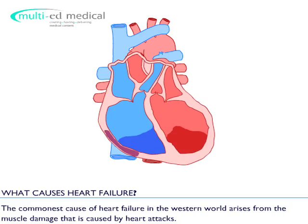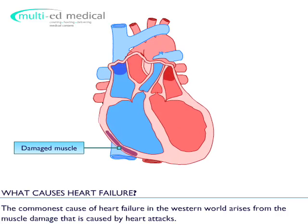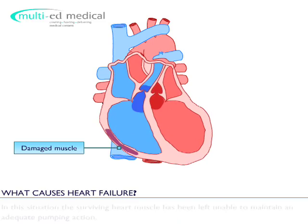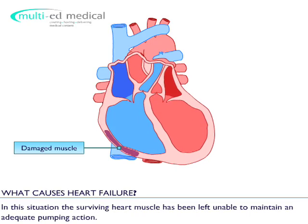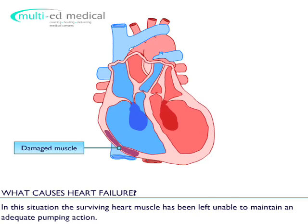The commonest cause of heart failure in the Western world arises from the muscle damage that is caused by heart attacks. In this situation, the surviving heart muscle has been left unable to maintain an adequate pumping action.